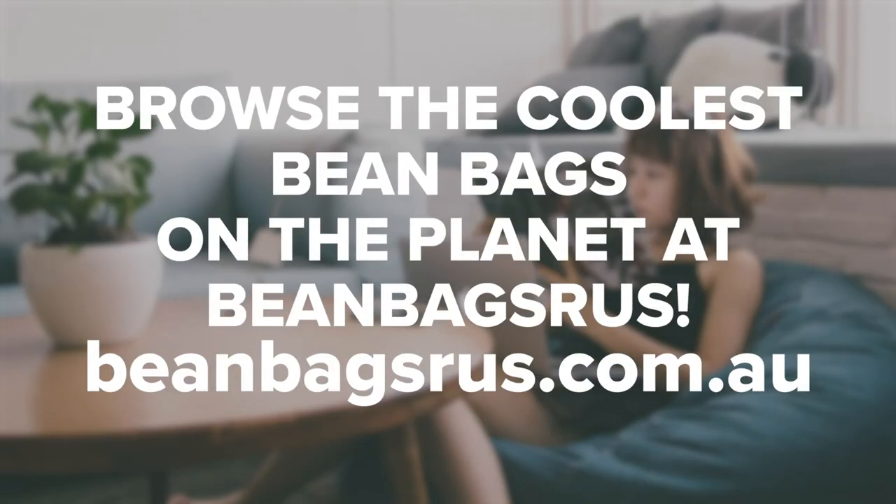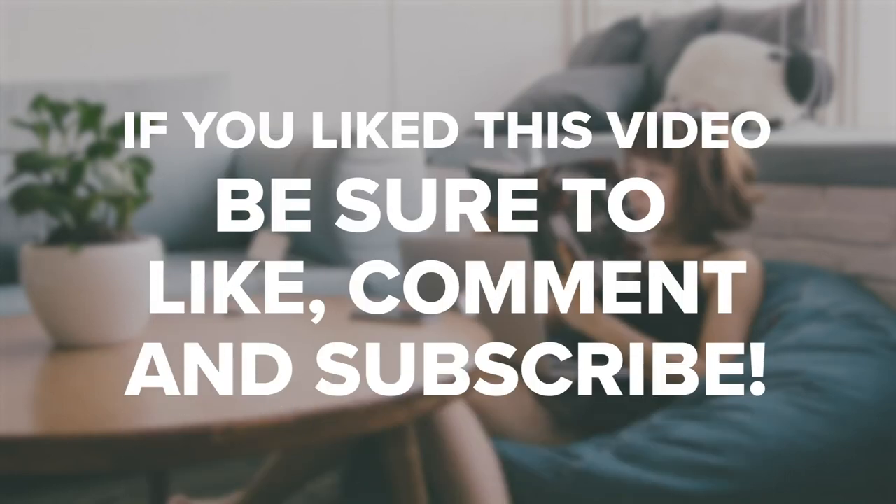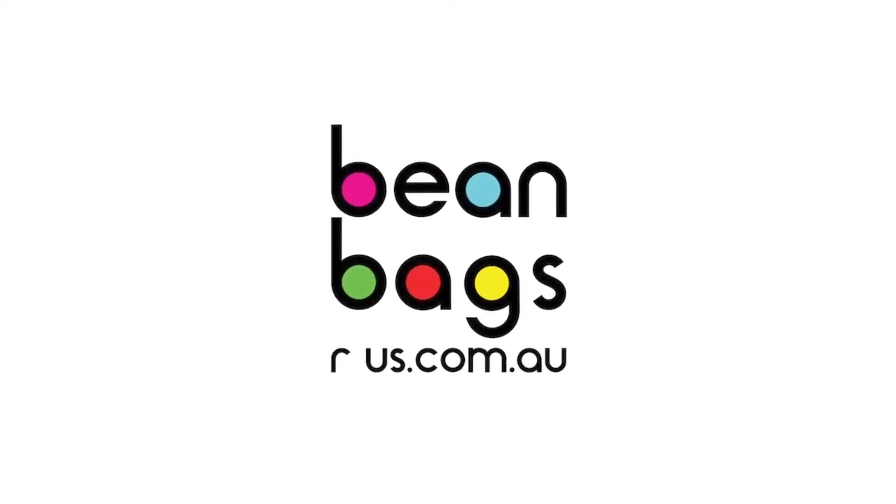Contact us today for help choosing the right beanbag chairs for your guests. And if you enjoyed this video, be sure to like, comment, and subscribe. Thank you so much for watching. I'll see you next time.